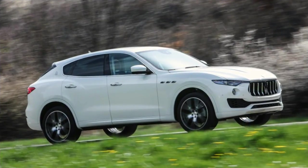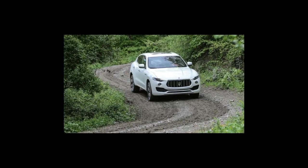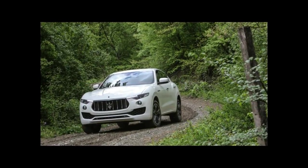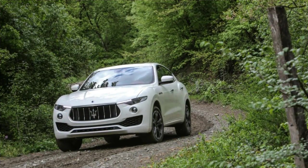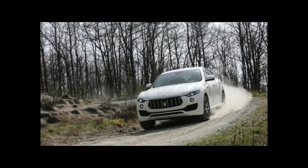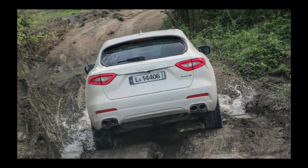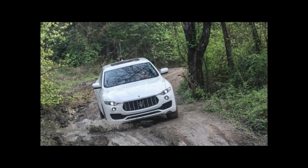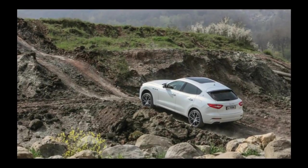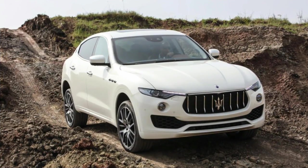Trims and Options: We choose the sportier Levante S, which tugs at our enthusiast heartstrings as the maximum performance version. Although it starts at $85,050 — a princely $11,200 more than the base Levante — it brings with it a bevy of upgrades to justify its higher price, including a 424-horsepower twin-turbocharged 3.0-liter V6 engine, panoramic sunroof and 19-inch wheels, full-leather interior, blind-spot monitoring, front and rear parking sensors, and remote start. The Levante can be accessorized with many stand-alone options and bundled packages, but we'll leave that customization and the accompanying spending up to you.